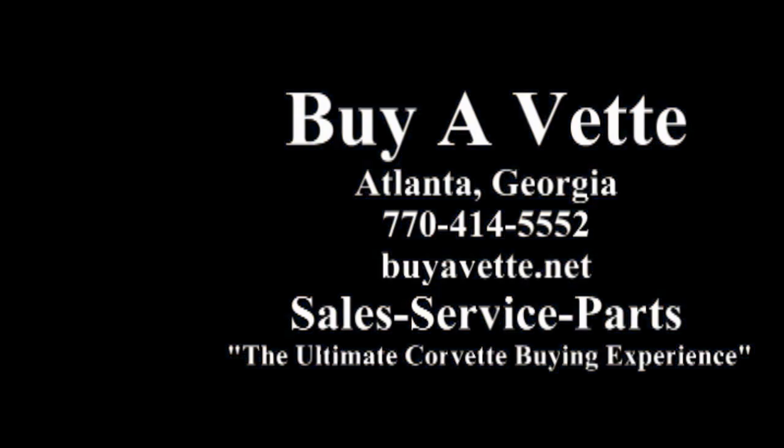We have more than 120 Corvettes on the lot at all times. We hope to see you real soon.